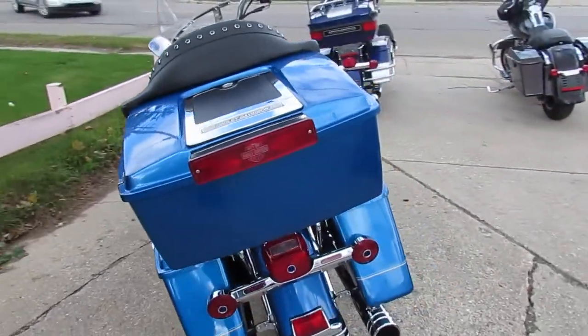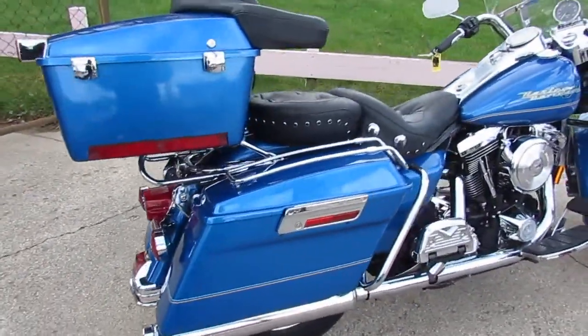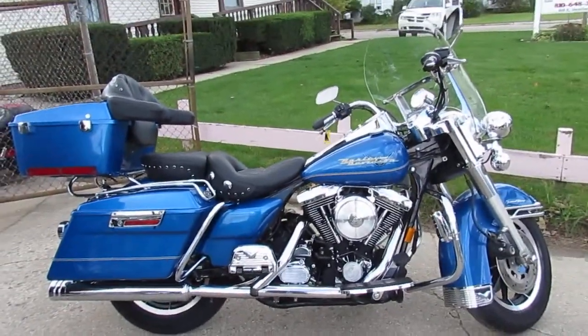This one has it all guys. Hard to find EVO motor, low miles and super clean. You can buy this one with confidence guys — it's a '96 Road King, $69.99. Give us a call today and you can ride today. ApprovalPowerSports.com.